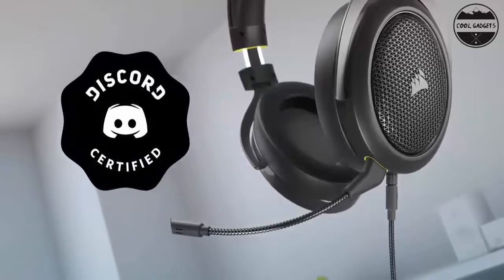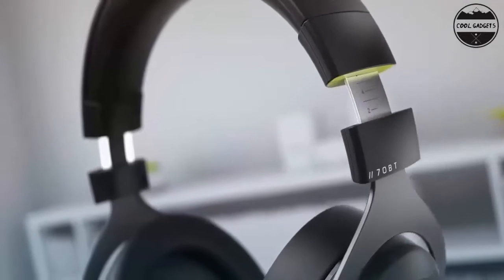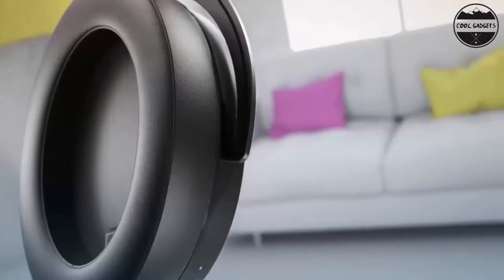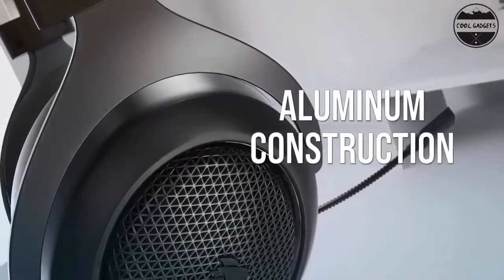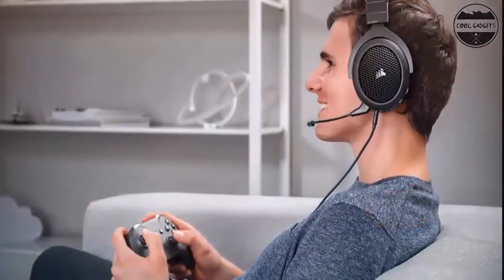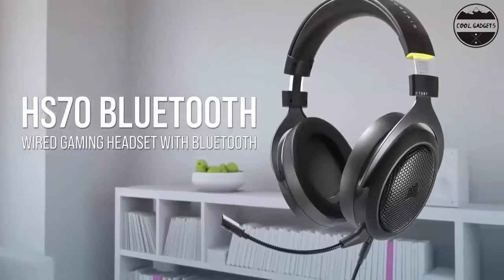High-quality, custom-tuned 50mm neodymium audio drivers deliver superb sound quality with the range to hear everything you need on the battlefield. Adjustable ear cups fitted with plush memory foam provide exceptional comfort for hours of gameplay. A fully detachable noise-canceling unidirectional microphone reduces ambient noise for excellent voice clarity. Get a complete Switch audio experience with wireless chat from the Switch mobile app along with wired game audio from the Switch console.